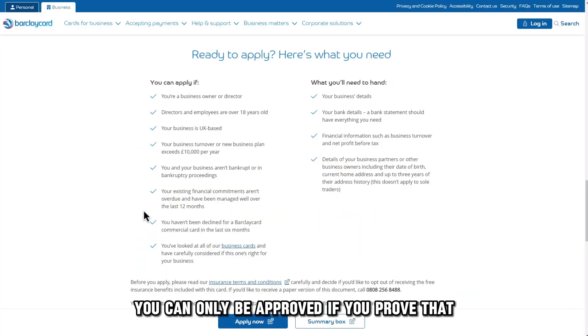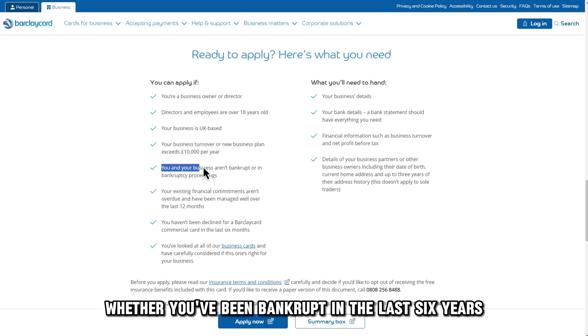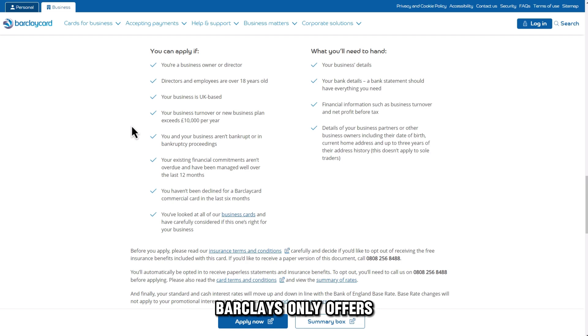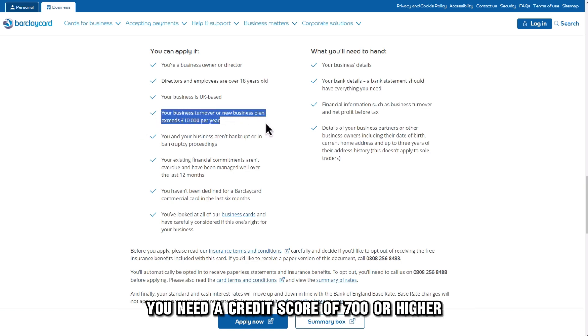A good reputation. You can only be approved if you prove that you have a good record of paying your bills on time. The bank also checks whether you've been bankrupt in the last six years. You need a good credit score — Barclays only offers business cards to those with high credit scores. You need a credit score of 700 or higher to get approved for the card.